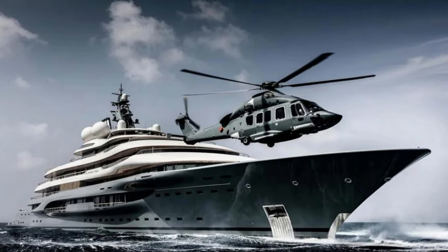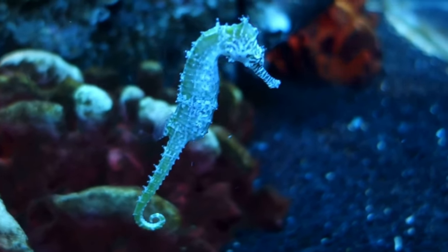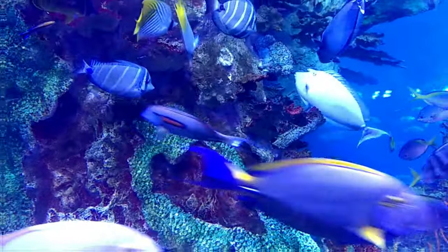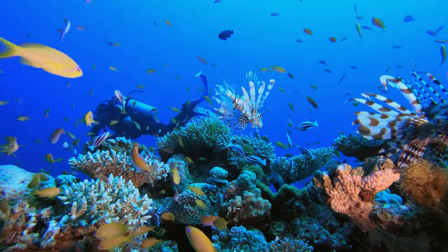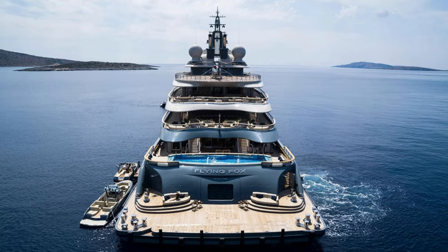A superyacht like the Flying Fox can be rented for a trip to some of the world's most stunning and remote marine locations. A team of expert divers on the yacht can take wealthy guests to some of the most beautiful underwater locations on the planet, including coral reefs, breathtaking underwater cliffs, and extraordinary marine life.